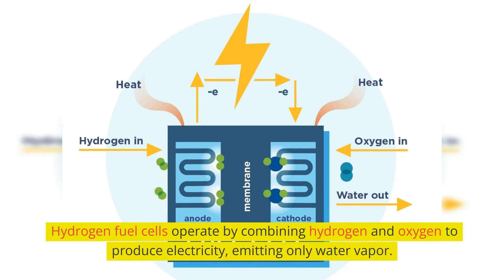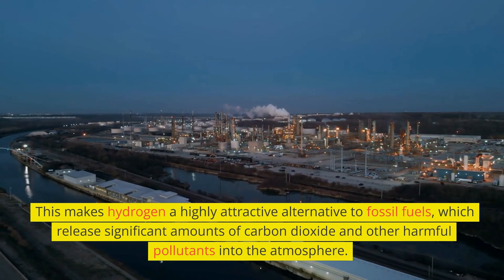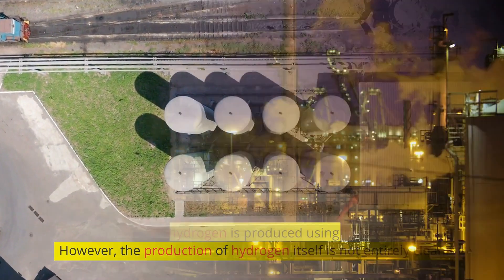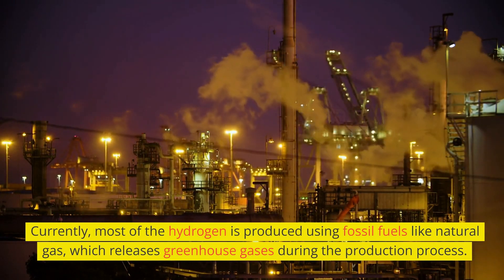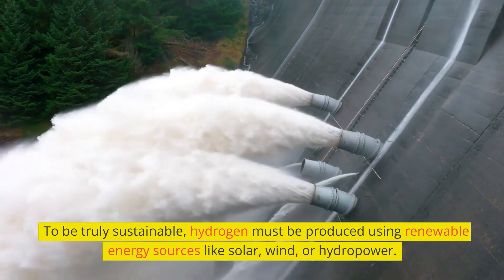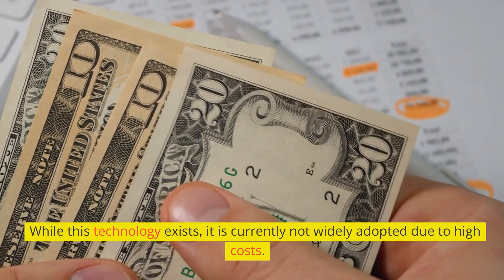Hydrogen fuel cells operate by combining hydrogen and oxygen to produce electricity, emitting only water vapor. This makes hydrogen a highly attractive alternative to fossil fuels, which release significant amounts of carbon dioxide and other harmful pollutants into the atmosphere. However, the production of hydrogen itself is not entirely clean. Currently, most hydrogen is produced using fossil fuels like natural gas, which releases greenhouse gases during the production process. To be truly sustainable, hydrogen must be produced using renewable energy sources like solar, wind, or hydropower. While this technology exists, it is currently not widely adopted due to high costs.